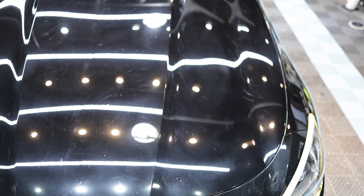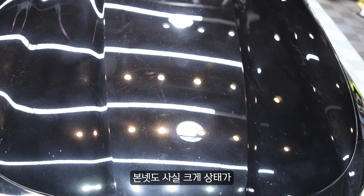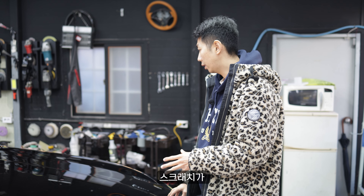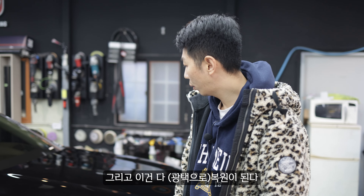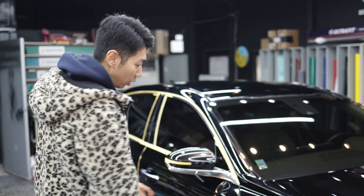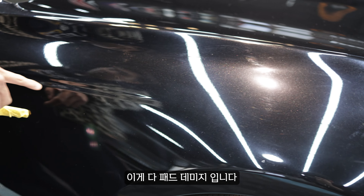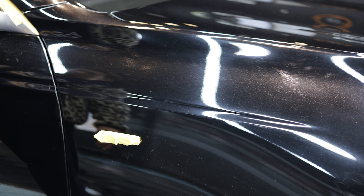본넷을 한번 보면 본넷도 사실 크게 상태가 좋지는 않네요. 일단 패드 데미지 플러스 생활 속에서 일어날 수 있는 스크래치가 아주 많은 그런 상태라고 보시면 될 것 같아요. 그리고 이거는 다 복원이 됩니다. 측면도 보면 이렇게 다 뿌옇죠. 여기다 패드 데미지입니다. 즉 강택을 잘못 냈다.